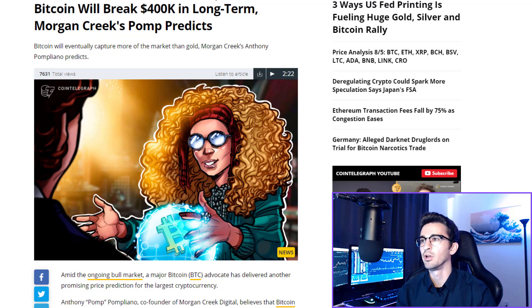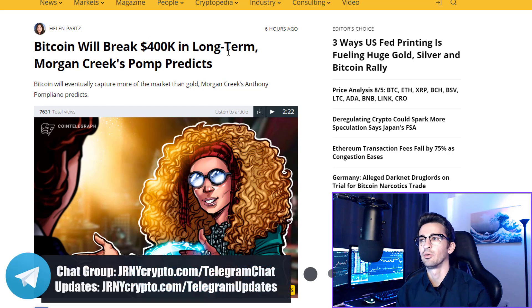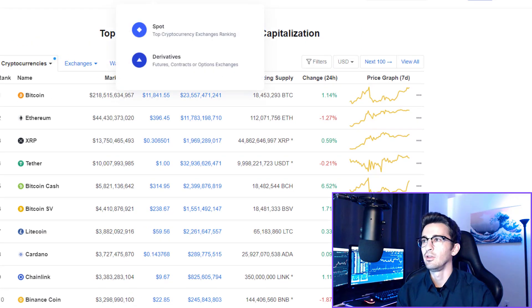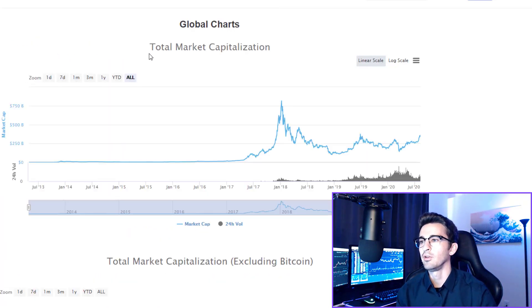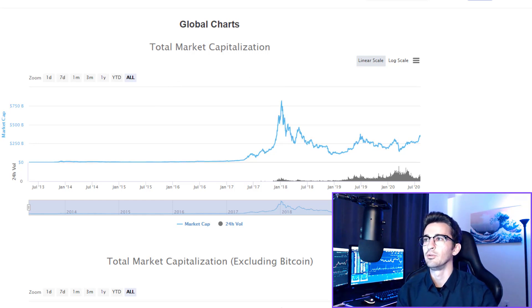Bitcoin will break $400,000 in the long term, which would be breaking the market cap of gold — this was said by Pomp, who is huge on Bitcoin. If Bitcoin did hit $400,000, it would pass the total market cap of gold. Gold currently has over $8 trillion global market cap, while the entire crypto space global market cap right now is only around $360 billion. We haven't even touched $1 trillion in global market cap yet for all cryptos combined. So we are still very new to the cryptocurrency space, and if you are here right now, I do think you're going to be greatly rewarded.